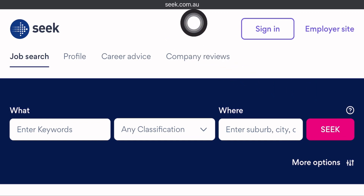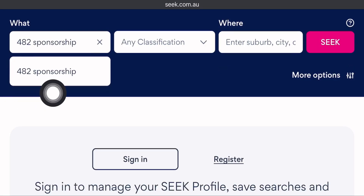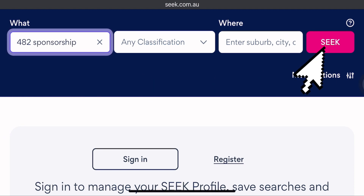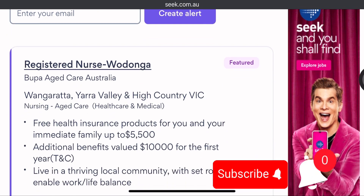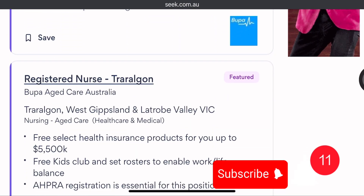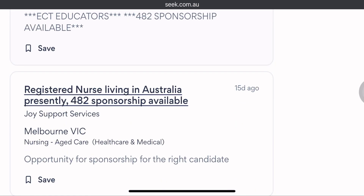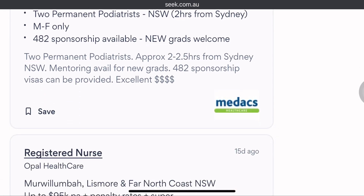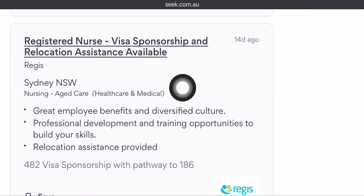To begin your search, visit seek.com. In the keyword field, enter '482 sponsorship' and click search. Currently, 210 jobs are available. You can scroll down and find which one meets your qualification and experience. Apply to any of these opportunities — they all offer visa sponsorship.